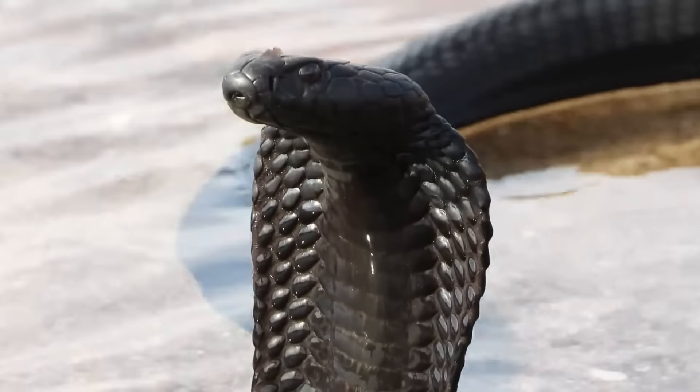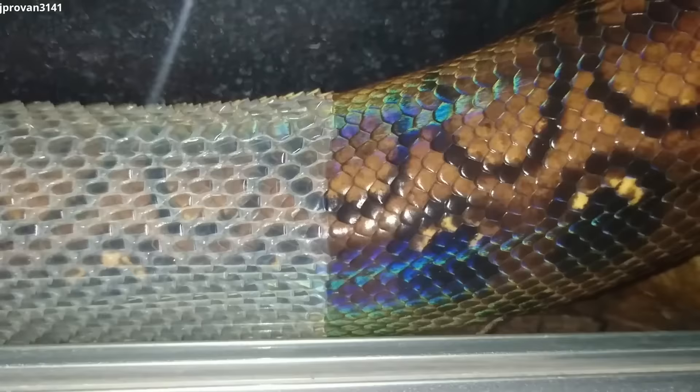With over 3,000 snake species known to humans, it's no surprise they come in all sorts of shapes, colors, and patterns. If you think we spend a little too much time fearing these slithery creatures instead of admiring their natural beauty, then stick around. Because today, we're bringing you the 12 most beautiful snakes in the world.